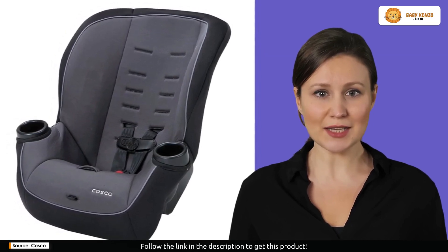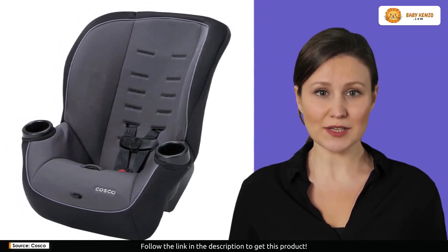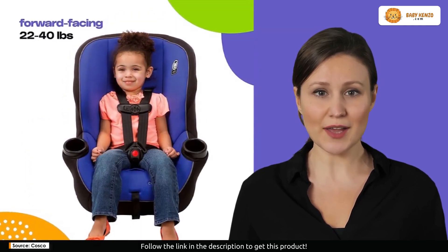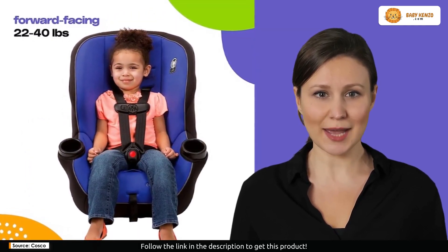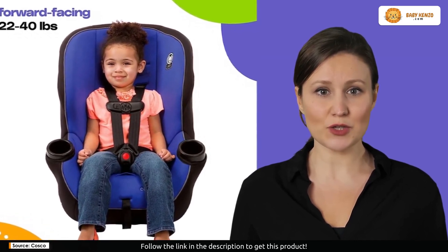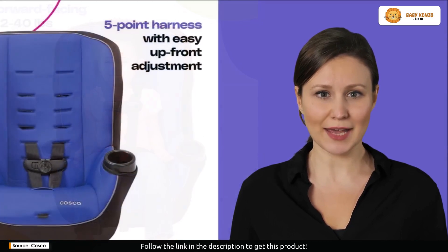This car seat is perfect for jet-setting families. The Costco Onlook is certified for aircraft use, offering your child a familiar and secure seat during flights. It's not just a car seat — it's a travel companion designed for peace of mind.